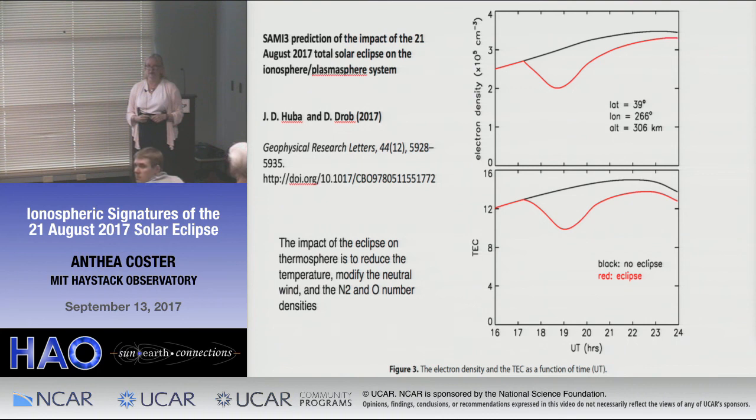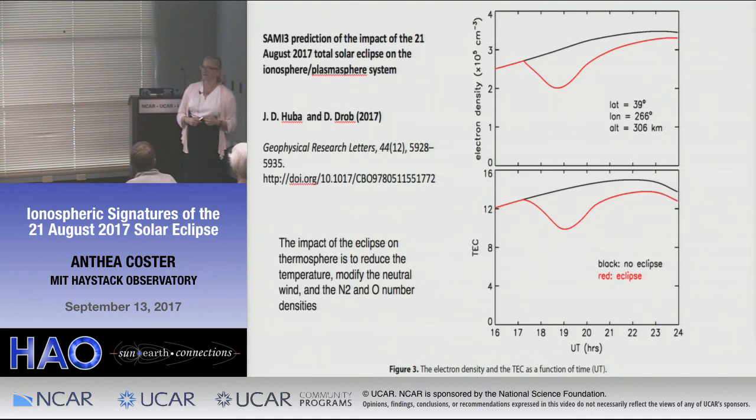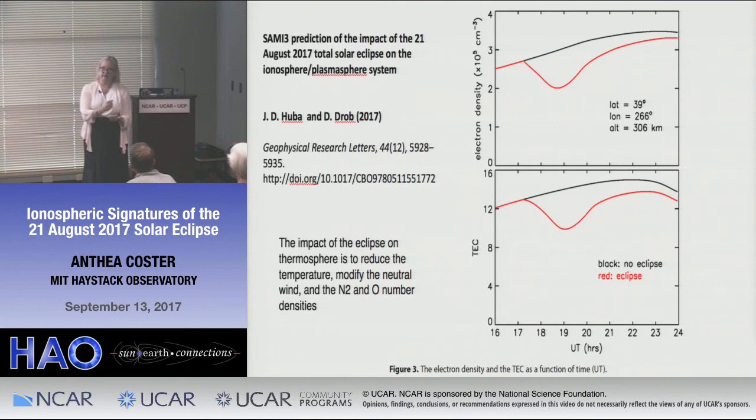Any other questions? I would definitely recommend going to the AGU session on solar eclipse coming up, because I think a lot of this work will be developed further. One thing I didn't say: we've done some early comparison of when the maximum TEC reduction was versus when the solar eclipse peak was, and there seems to be about a 10-minute delay — the peak of the solar eclipse at a location is at a given time, but you see the peak maximum decrease in TEC about 10 minutes later. Just keep that in mind.